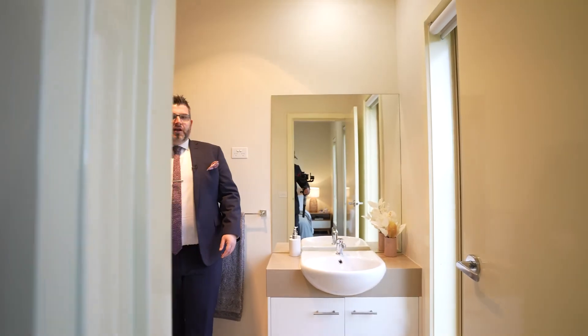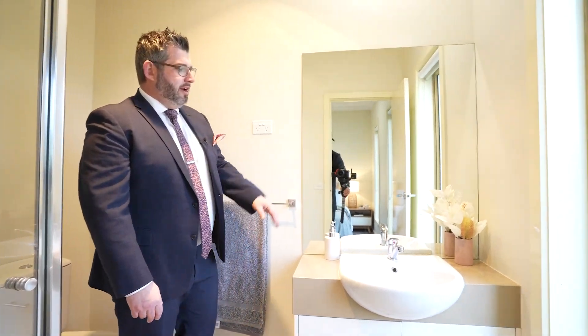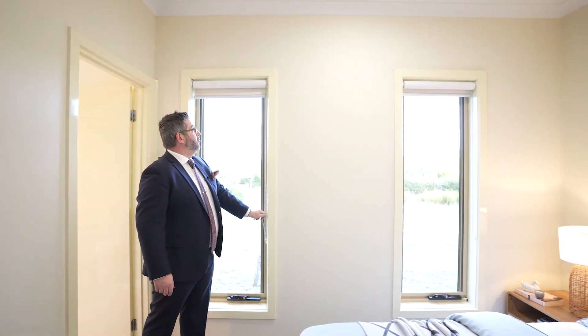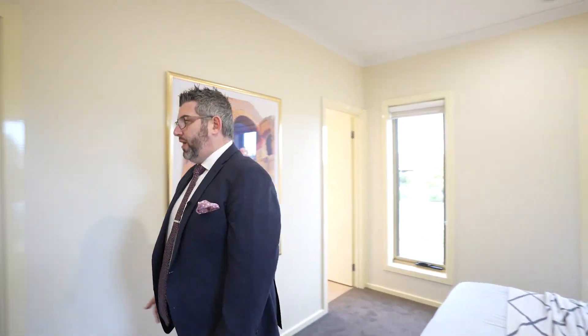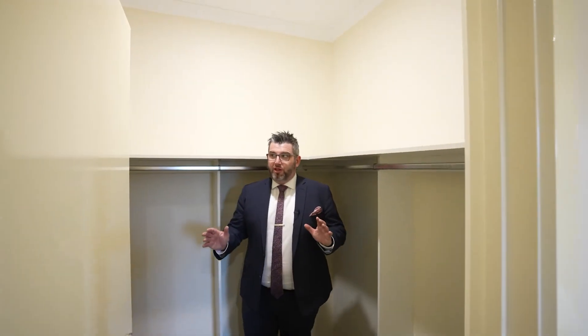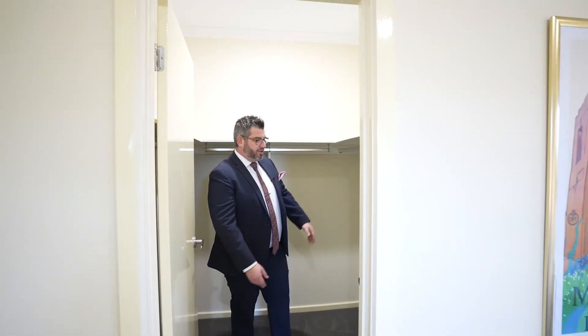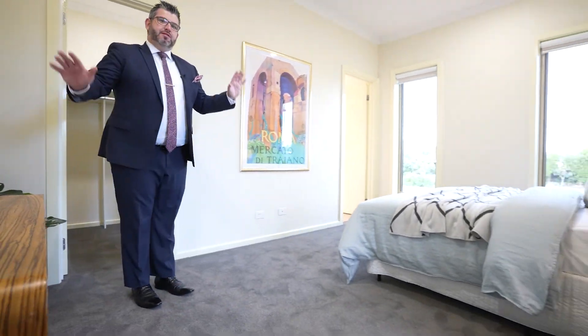Through here you've got your ensuite — stone benchtop, which is an upgrade to the norm, not laminate. You've got your vanity, toilet, and shower tucked around the corner. Everything is original; we just gave it a paint and changed the blinds. We've actually changed the blinds throughout to new block-out blinds. You've also got a really good-sized walk-in robe — not just an L-shape but U-shaped, going right behind the door with loads of storage above. Newly carpeted with nice plush carpet.